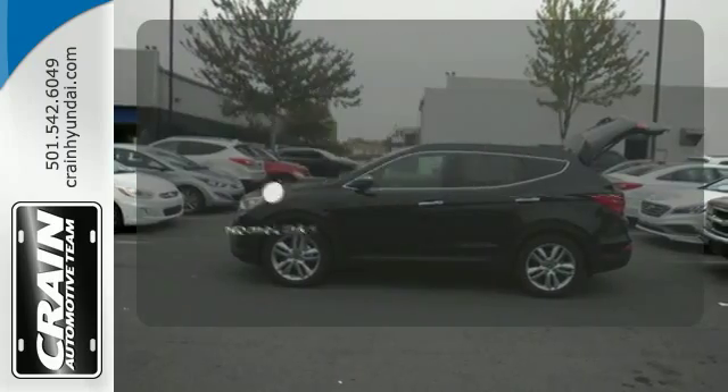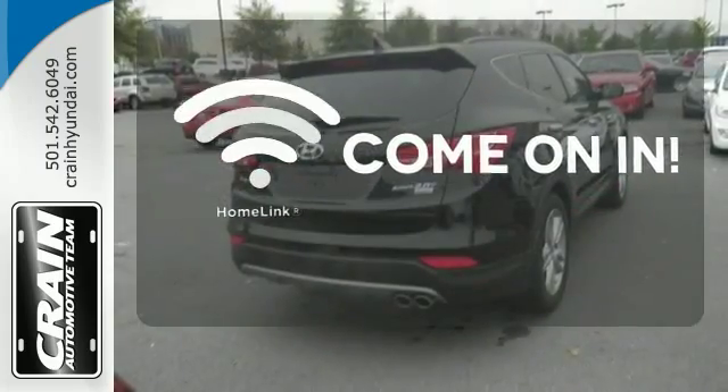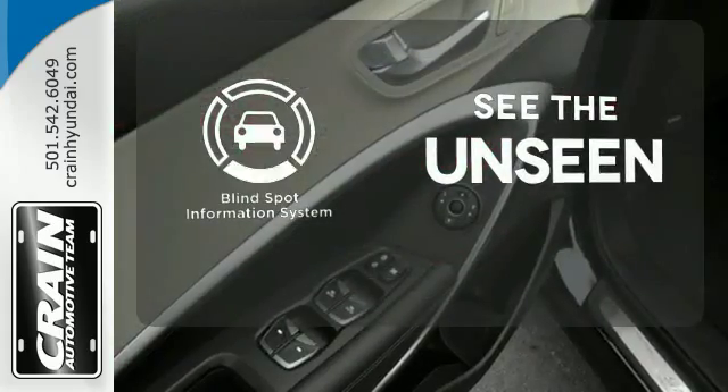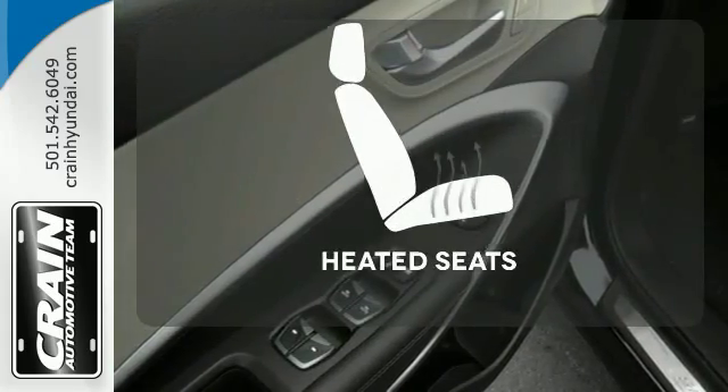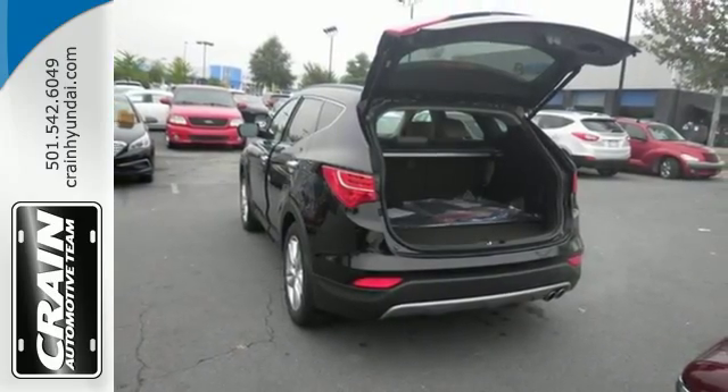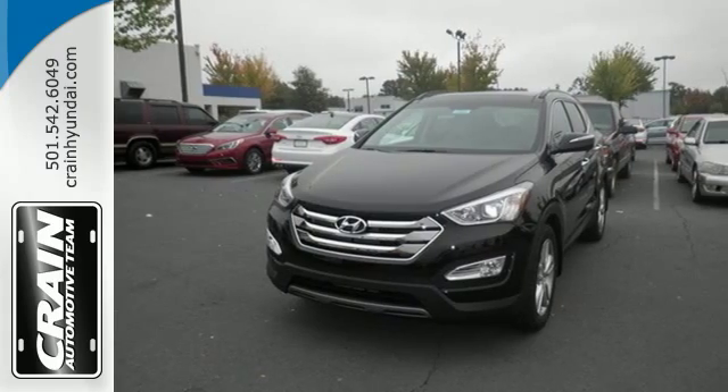Doors open and your path is well lit with Homelink. Negotiating traffic has never been easier thanks to the blind spot indicator. The heated seats keep you comfortable no matter how cold it is. Make the practical choice and still have fun. Make this Santa Fe Sport yours today.